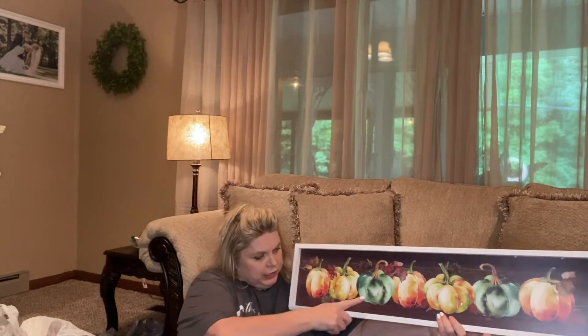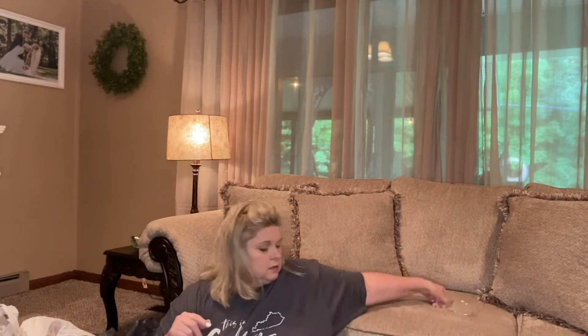The inspiration for this tablescape came from a picture — I love all the different colors of pumpkins, so pretty. I love the green and the cream color together. That was my inspiration, so let me show you some of the stuff I picked out.